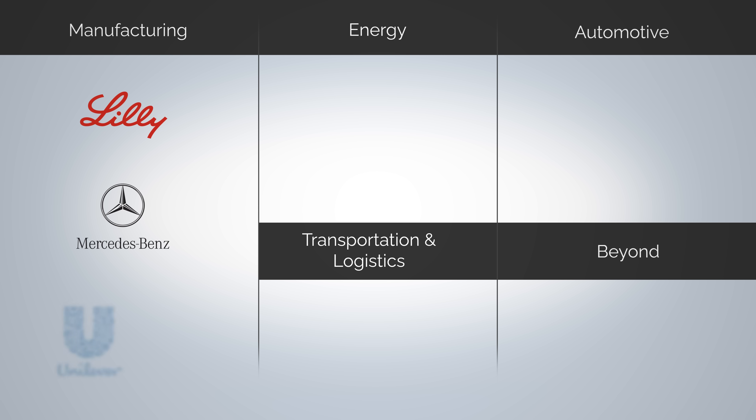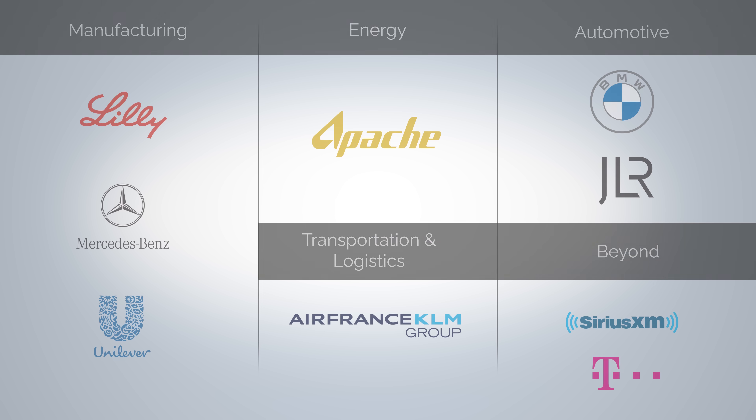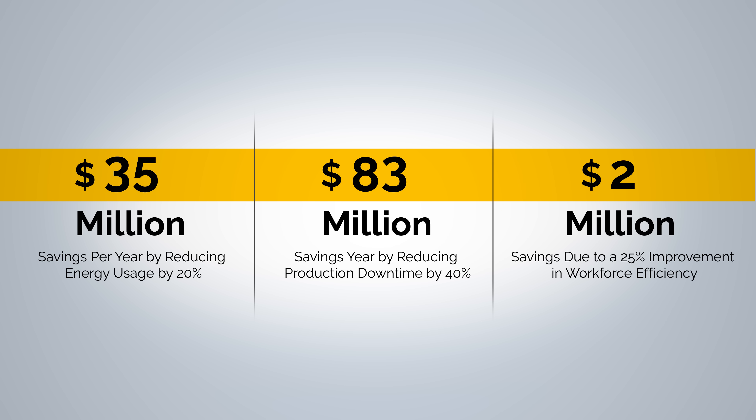Leading companies in manufacturing, energy, automotive, transportation and logistics, and beyond rely on HiveMQ to make smarter, data-driven decisions that improve operations and deliver substantial ROI.